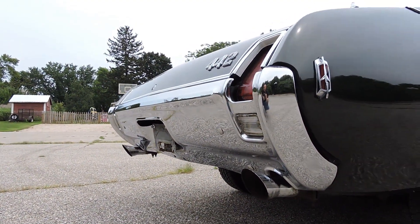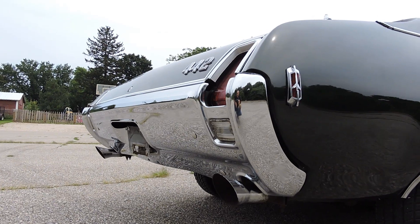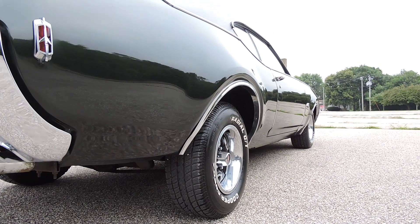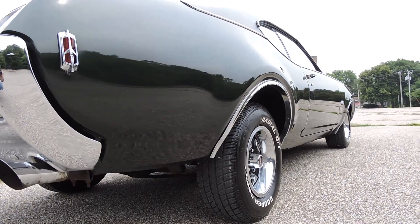Correct dual exhaust. Back bumper is in great shape — older, but has a good shine to it still. Correct tips. Looking up and down the sides, this dark green is just like black, and this is a super, super straight 442 body. Very, very nice body on it.